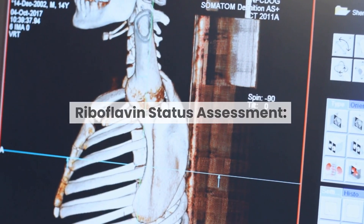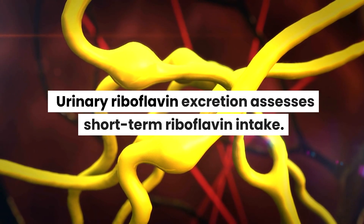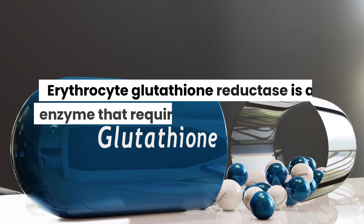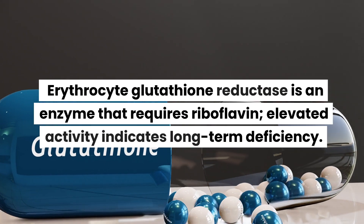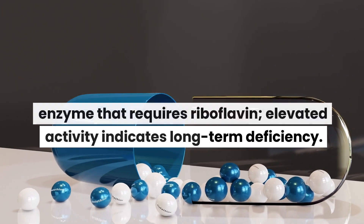Riboflavin status assessment: urinary riboflavin excretion assesses short-term riboflavin intake. Erythrocyte glutathione reductase is an enzyme that requires riboflavin; elevated activity indicates long-term deficiency.